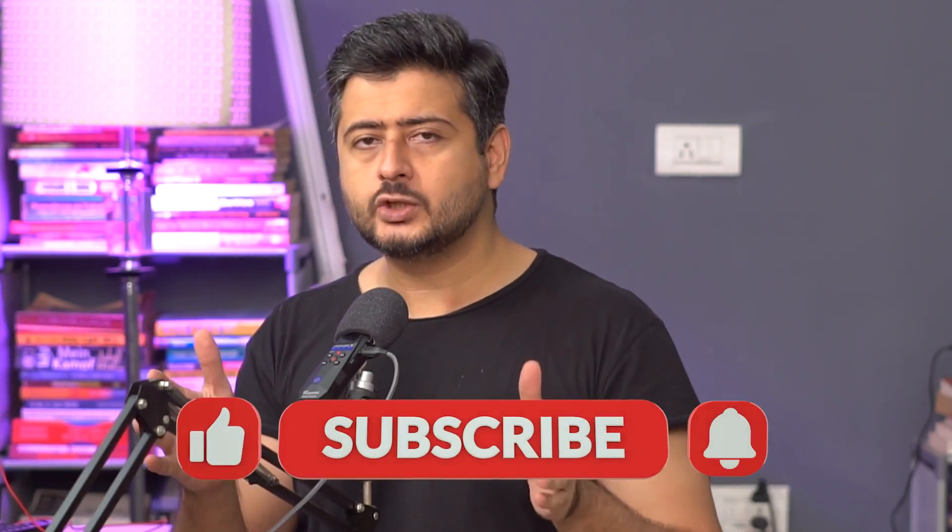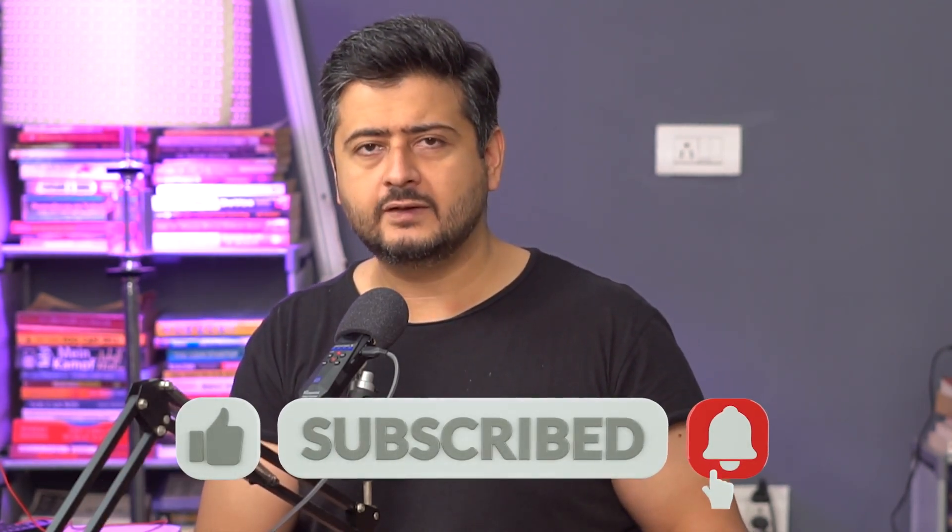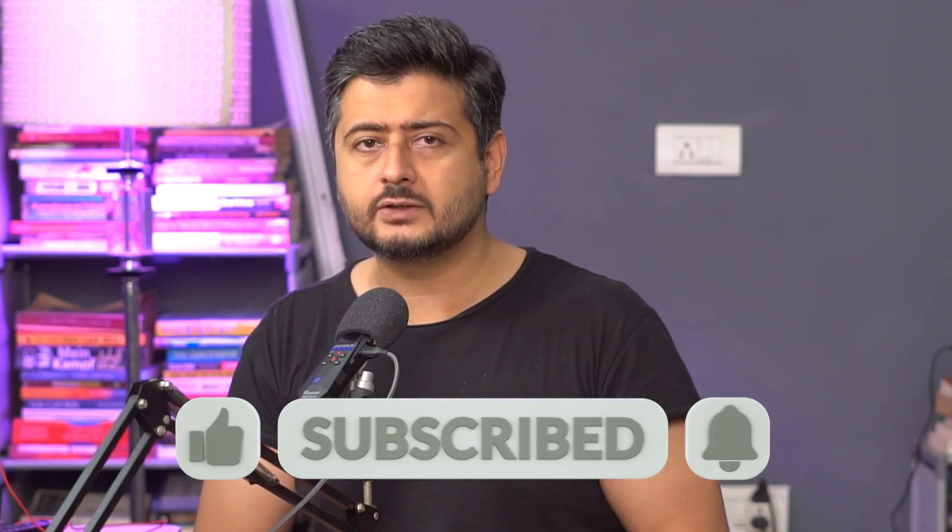Regardless of how well you are prepared, I'm going to give you actionable advice in this video on what you can do to make sure that your hacked website is recovered and you don't lose out on traffic, SEO, or any other benefits of your website having been live on the internet. So let me tell you step by step the things you can do to recover a hacked website.